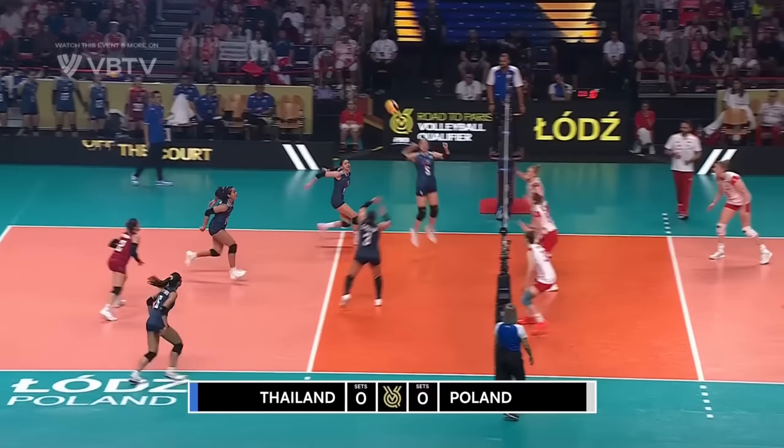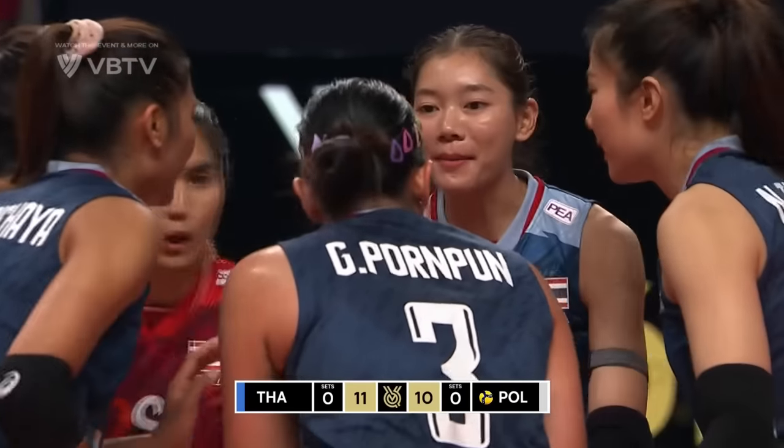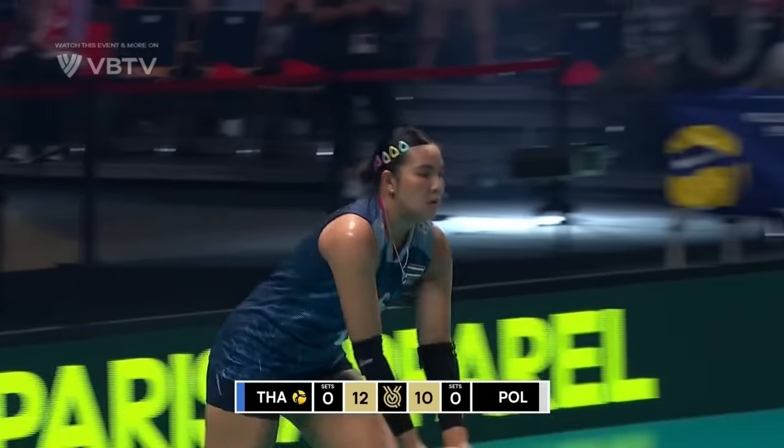It's a great pass out through the left side and that's a great swing. She contacted this so high. Teams have been trying to do this against Poland — they know that Poland has height and they know you need to attack at the very peak of your reach.